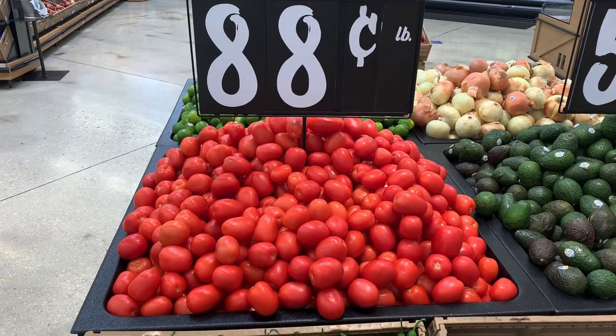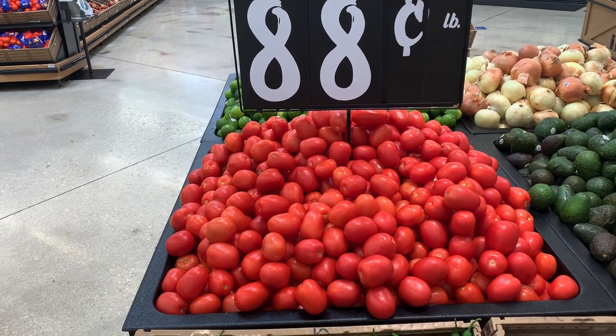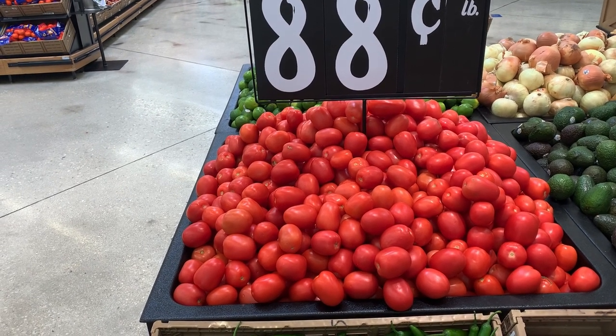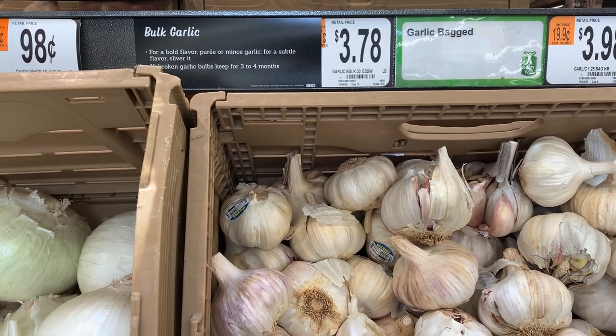At just 88 cents a pound, I was able to grab three tomatoes for a total cost of 62 cents, and we'll be splitting those between two different recipes. I picked up a very small bulb of garlic for a total cost of 33 cents.